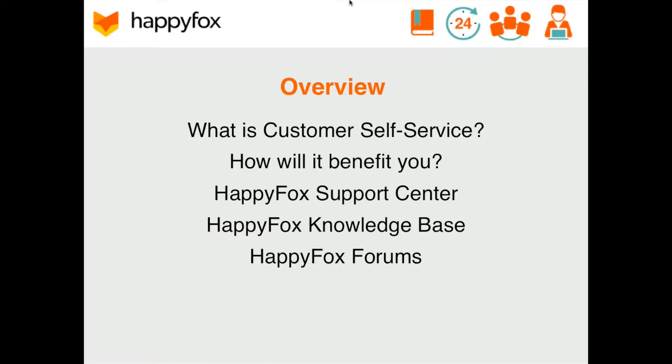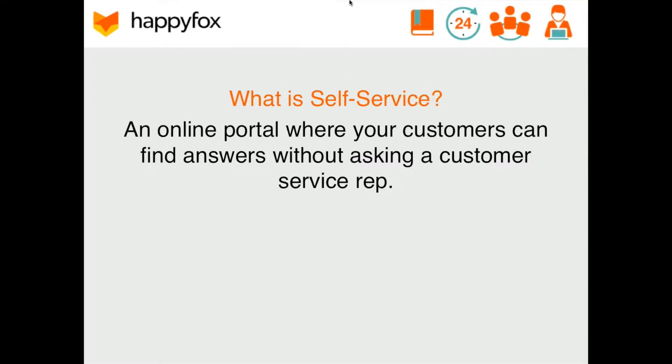For those of you who are unfamiliar with all of this, let me define self-service and why it can be extremely beneficial to you and your business. Customer self-service is an online support center that allows customers to access information and perform routine tasks without requiring any assistance from your customer service representatives. You're enabling your customers to search and find their own answers so they can educate themselves and build transparency in your company and your products, all while you build your customer satisfaction rating.